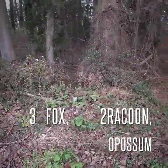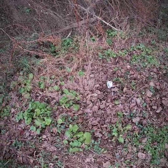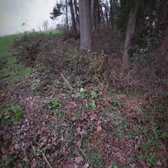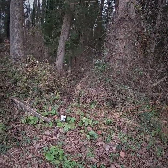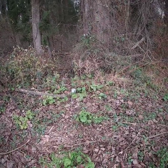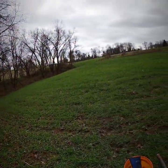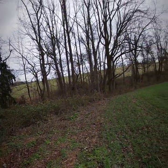Alright, welcome back. Here are my other two DPs — nothing in that one, nor that one. I got one more trap to check and I'll check that on the way out — it's a DP underneath the bridge. So yeah, it was a productive day — really good: possum, raccoon, and three red fox. Thanks for watching and hopefully we see you tomorrow. Have a good night.